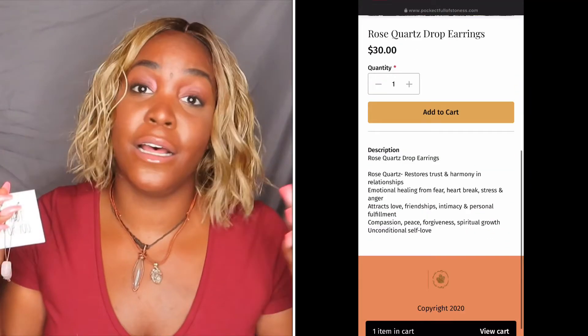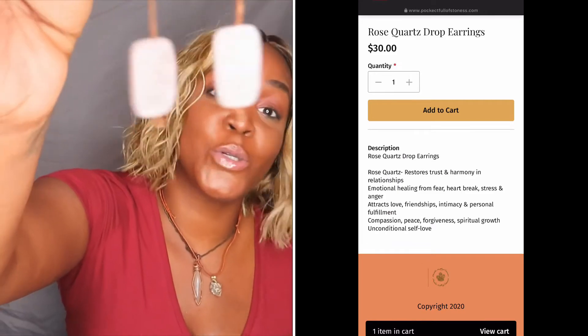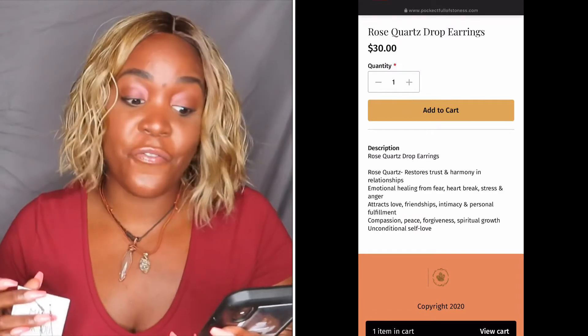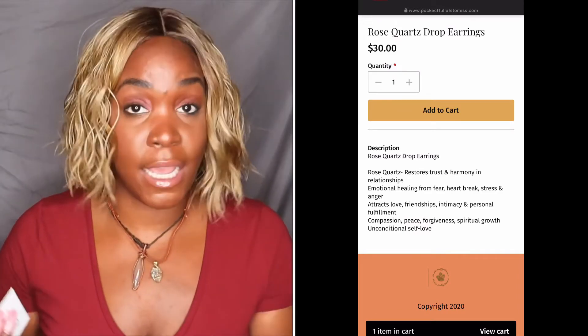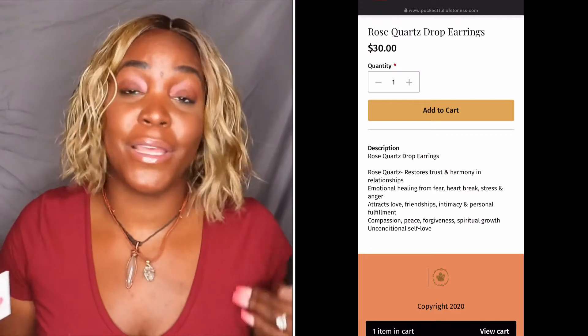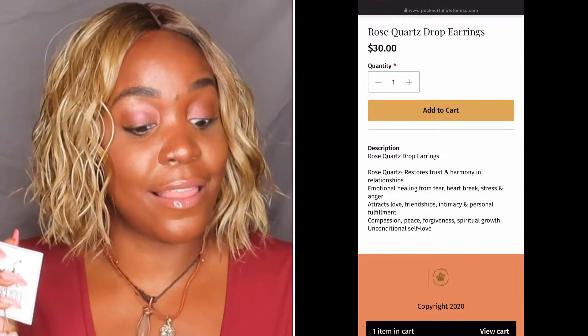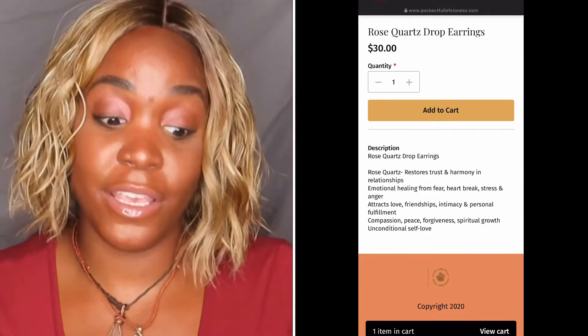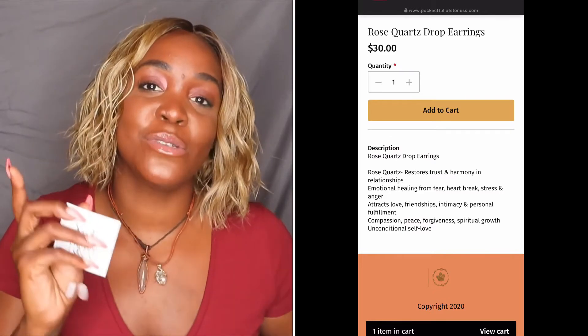The rose quartz restores trust and harmony in relationships. I'm married, so we need all the trust and harmony there is. Emotional healing from fear, heartbreak, stress, and anger. With quarantine going on, there could be a lot of stress and anger for a lot of people, so this is the perfect time to rack up on all these stones and crystals to give you good energy and good vibes. It also attracts love, friendships, intimacy, and personal fulfillment, compassion, peace, forgiveness, spiritual growth, and unconditional self-love. Love yourself, y'all.